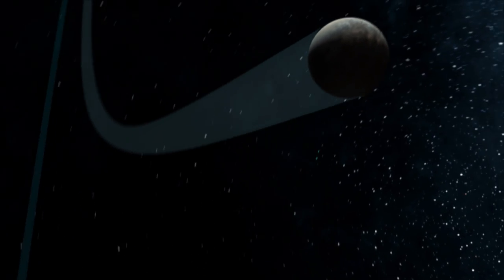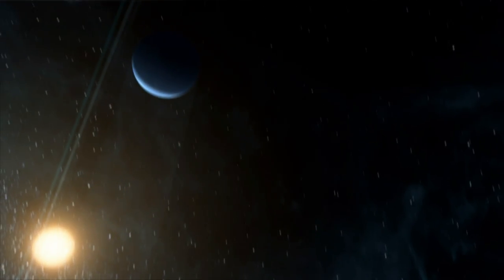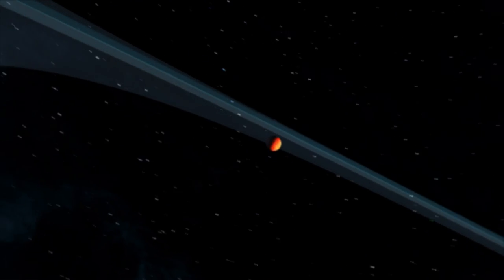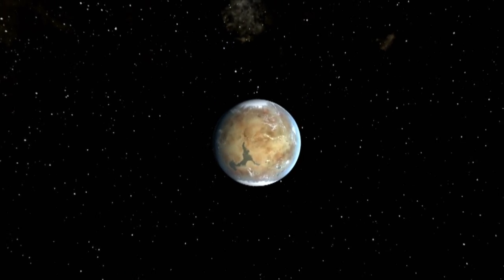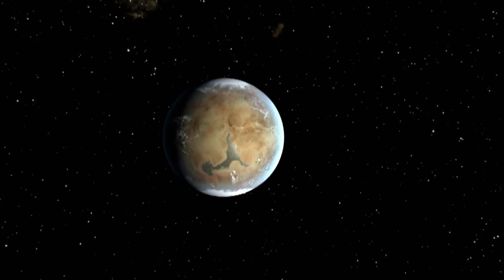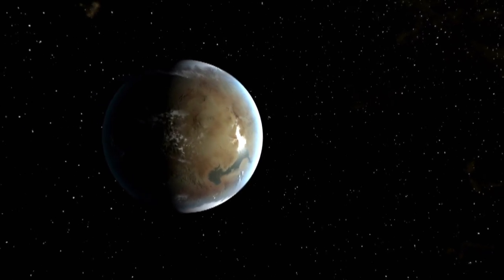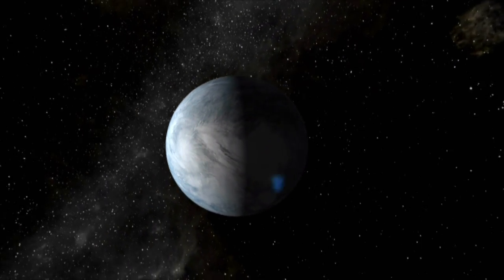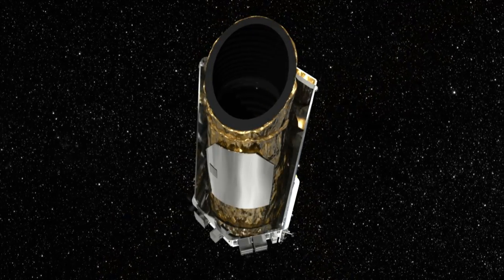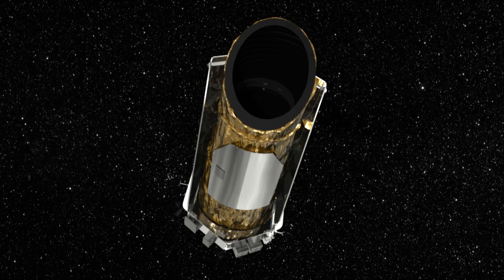Kepler has identified more than 4,000 planet candidates beyond the solar system, 2,335 of which have been confirmed as planets. Kepler's search for planets continues as part of an ongoing study of different regions of space. Future studies could reveal a vast range of planet demographics and help enable the search for life.